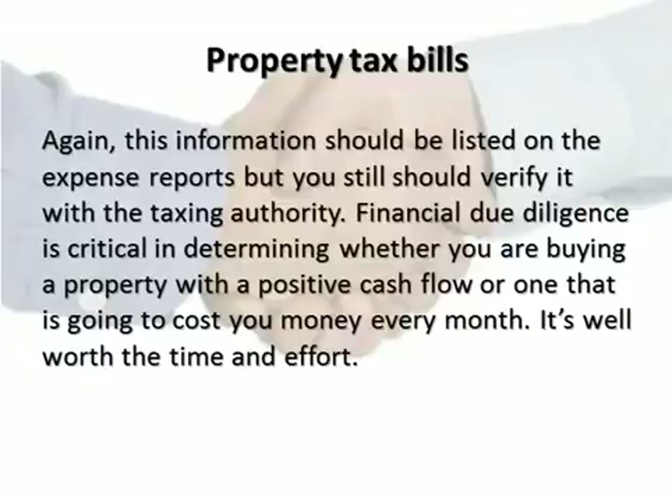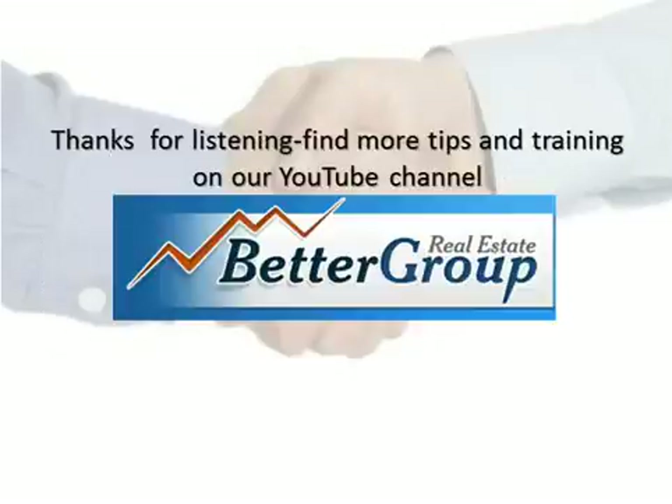It's well worth the time and effort. Thanks for listening — find more tips and training on our YouTube channel at BetterGroupRealEstate.com.